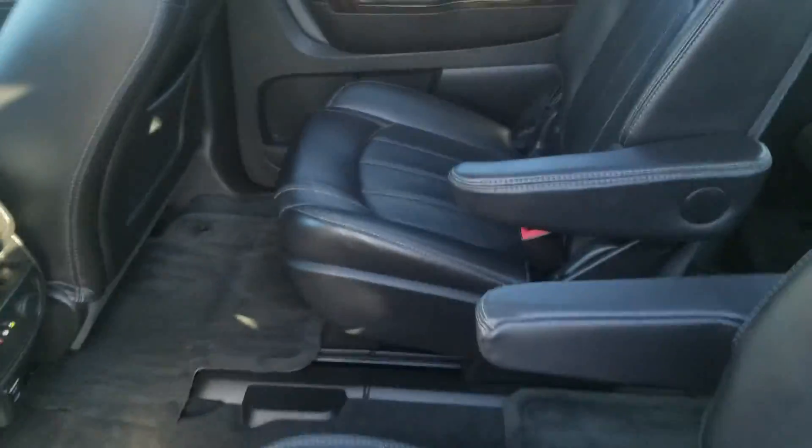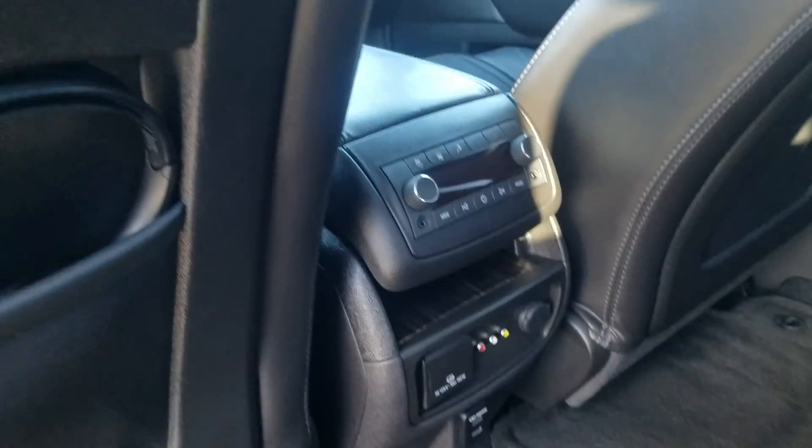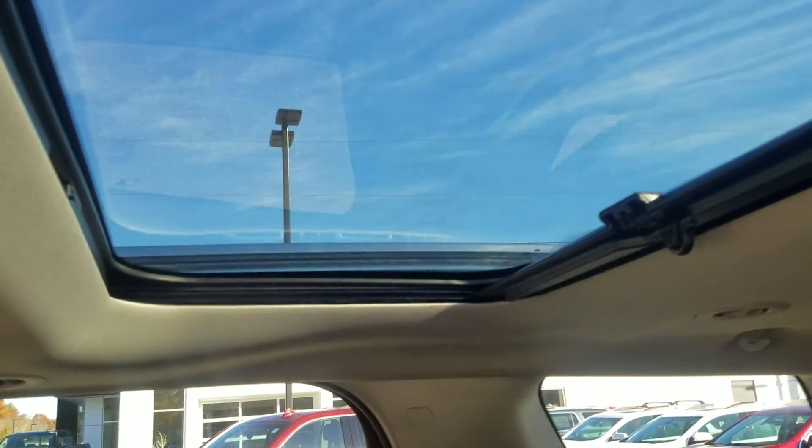This one's got the captain's chairs as well as rear entertainment back here. Got a 110 outlet, regular plug-in, headphones. Got the panoramic glass so you can see out — makes it nice and easy. And you get that third row with the captain's chairs.